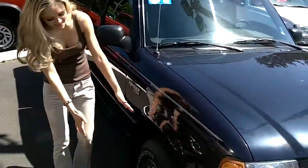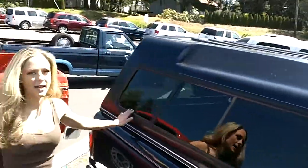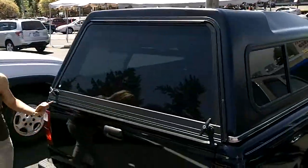Come follow me around. Check out these newer white tires. This is the XLT. We've got this big canopy on the back here. Follow me around the back — you have a tow hitch.